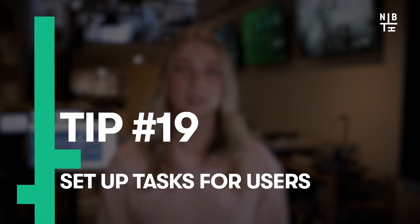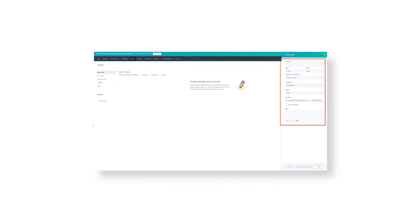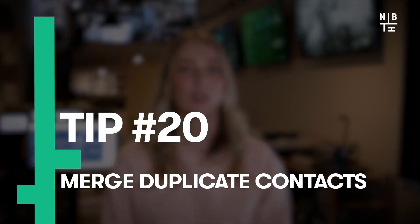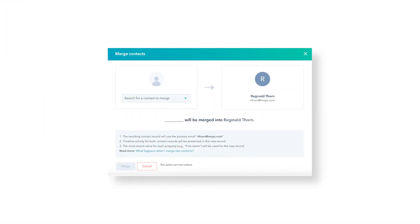Penultimately, set up tasks for users. A great way to stay on top of managing multiple people and increase cohesion within your sales department is to build out a list of tasks that need to be done right inside HubSpot's CRM, eliminating the need for external software or documents. And finally, merge duplicate contacts. Before you go whole hog and delete a load of contacts, consider merging duplicates instead.